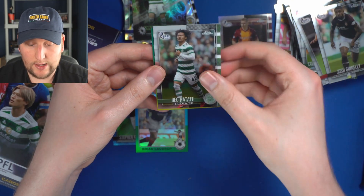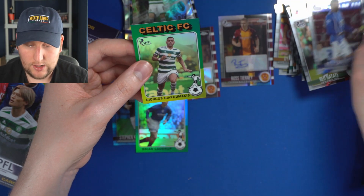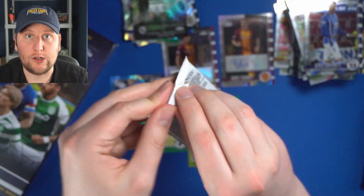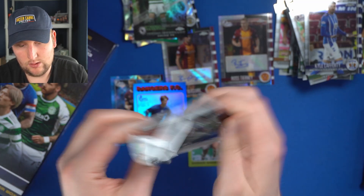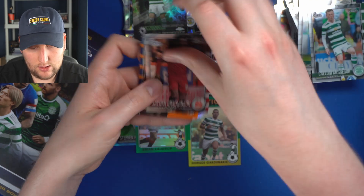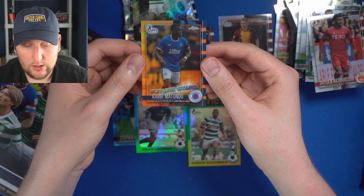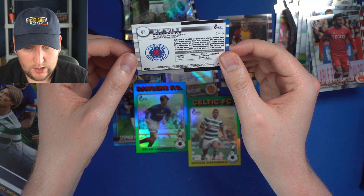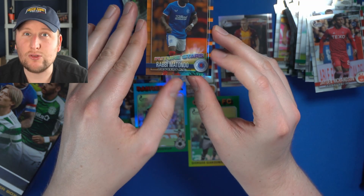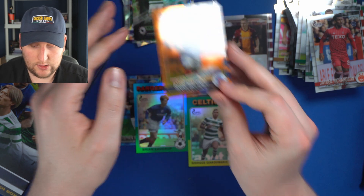Josh Ginnelly, Hearts. Rio Tachie, Celtic. Kyle Lafferty — still at it at Kilmarnock. Georges Giakoumakis — another insert for Celtic, it's a pity he left the club. Callum McGregor. Jayden Richardson. And this is a Future Stars parallel — it's Rabbi Matondo for Rangers, numbered to 25. I believe his rookie card is in the Bundesliga set, but that's very nice — Rabbi Matondo Future Stars insert, numbered to 25.